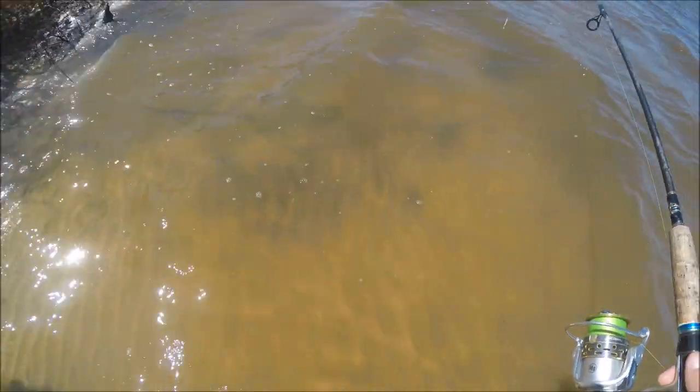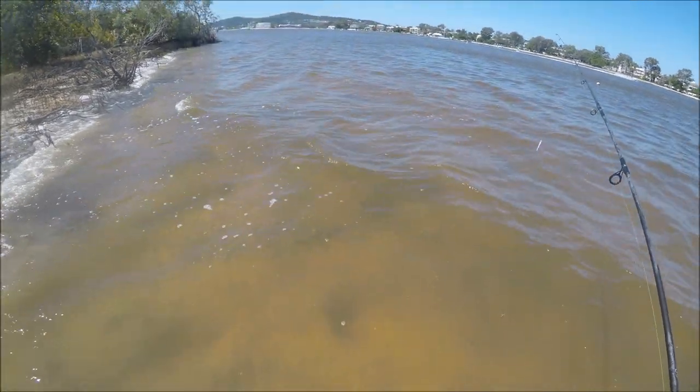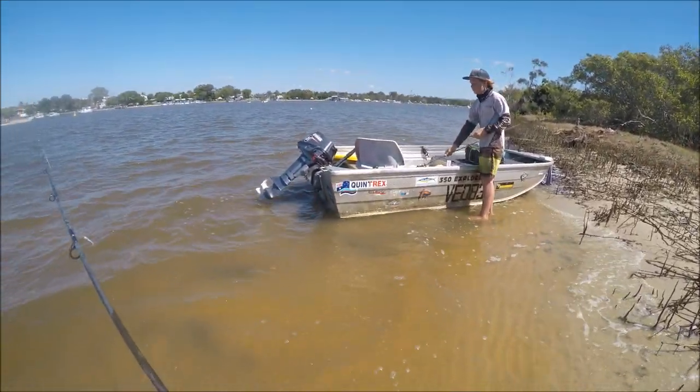So guys, this is why you watch out when you're walking along in the water - look at that big stingray! You saw him float away - Eddie just stood on his head. How do you feel Eddie? He was standing on a stingray's head - that was close!